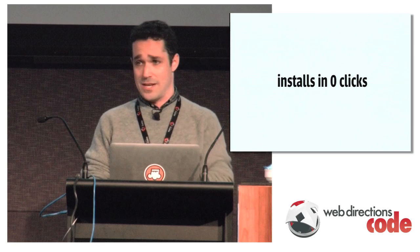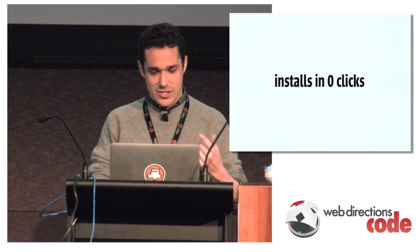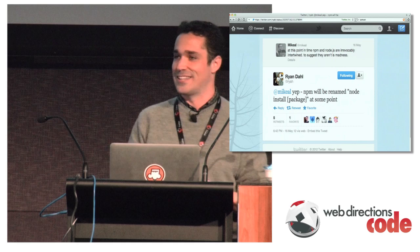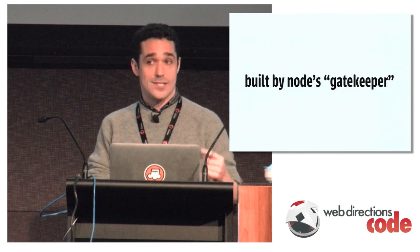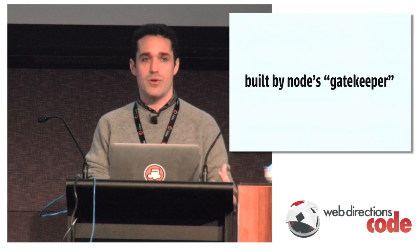NPM installs in zero clicks — NPM is Node's package manager. It's funny because you see tutorials saying 'first install Node, then install NPM.' You don't need to install NPM separately; if you have Node, you have NPM. It was built by Node's gatekeeper, Isaac Schlueter, a really cool guy from the East Coast, now West Coast. He was the second hire for Node at Joyent after Ryan Dahl, the creator of Node. Ryan Dahl announced a few months ago that he would be stepping down as gatekeeper and passing it to Isaac.